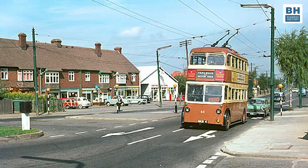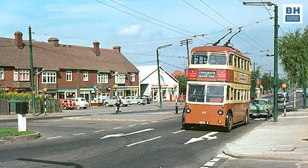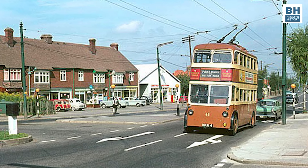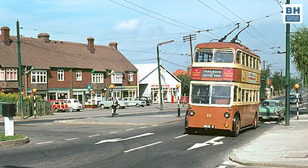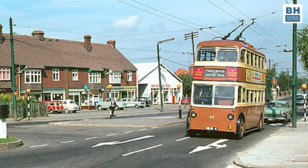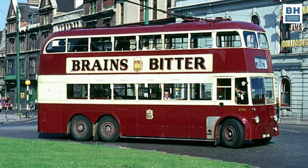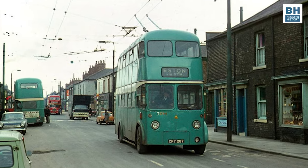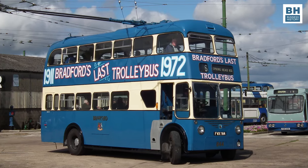In Britain, trolleybuses have been like workhorses of the public transport network. Not only were they cheap, they were environmentally friendly compared to petrol and diesel driven vehicles. But they could not fend off pressures from the automobile lobbies. The last of the trolleybuses in the UK were shut down in Cardiff in 1970, in Teesside in 1971, and in Bradford in 1972.